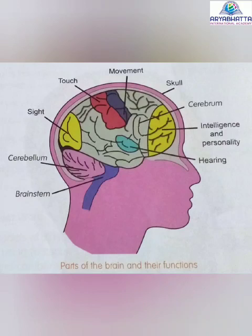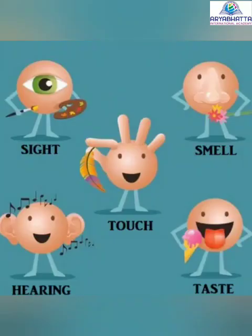Cerebrum. The cerebrum is the largest and the topmost part of the brain. It is responsible for our thinking. It controls our sense organs and our emotions.